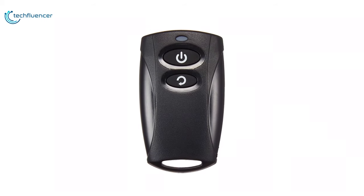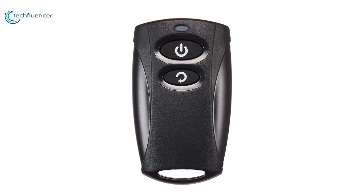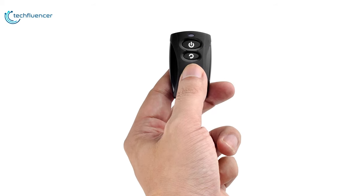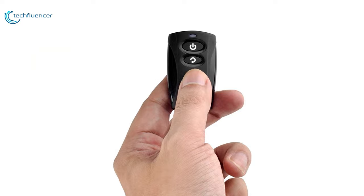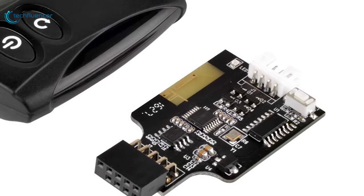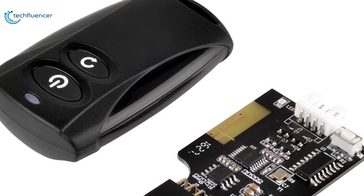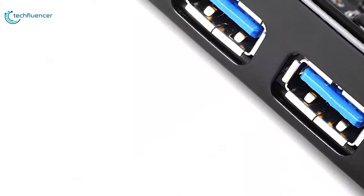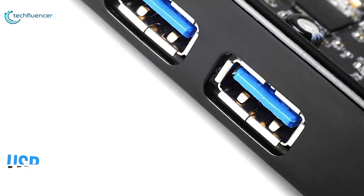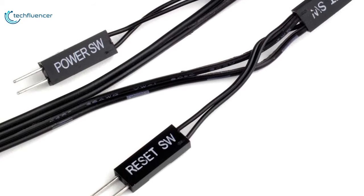Next up at number 4 we have the ES02, a convenient wireless remote switch kit designed by Silverstone that allows you to wirelessly power on or reset your computer without physically touching buttons on the computer case. The ES02 USB kit is made up of two parts. First, you have the adapter receiver card which receives the signal from the remote. It is a simple device that plugs into a USB header on your motherboard and has connections with wires for power and reset.